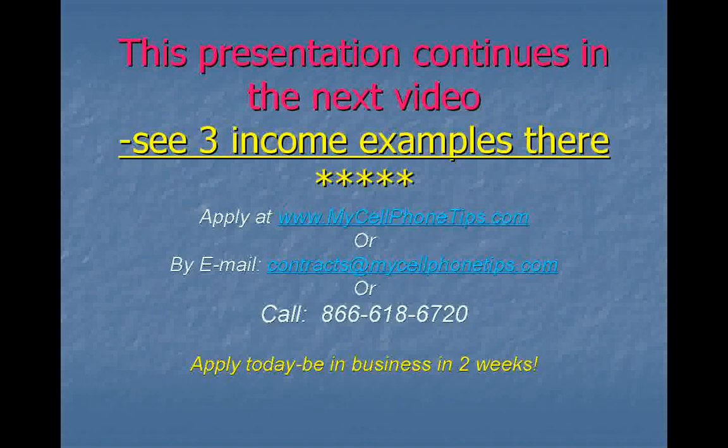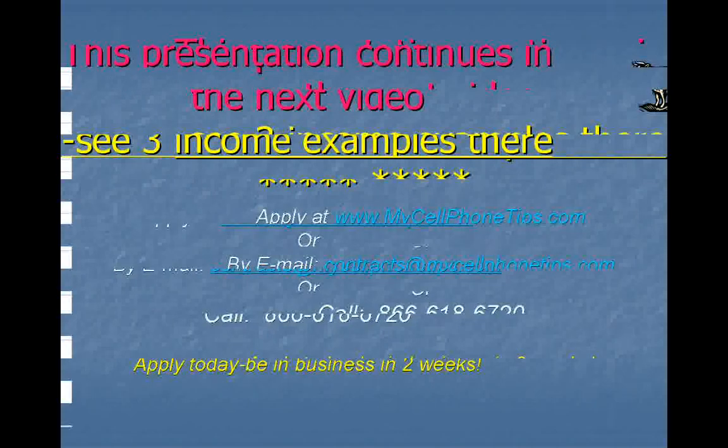This is Tony. This presentation will continue in the next video. In the next video, I will go over three income examples which bring together the upfront income as well as the residual. In the meantime, please feel free to go to MyCellPhoneTips.com to look around, plus request an application or complete one. You can email us at contracts@MyCellPhoneTips.com or feel free to call us as well. If you apply today and if you were approved, you could be in the cell phone business within two weeks.